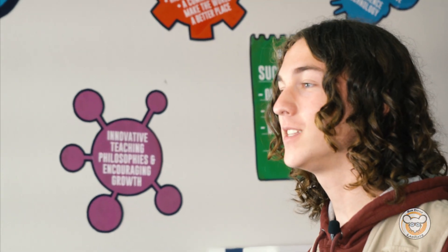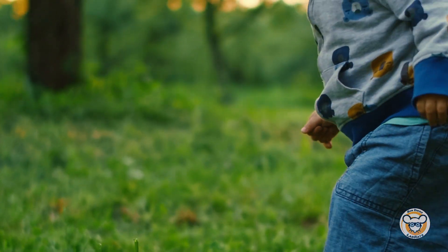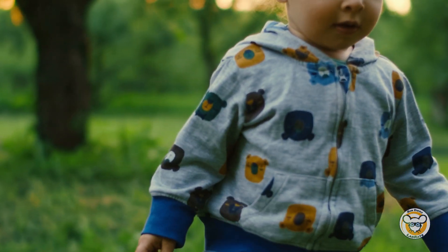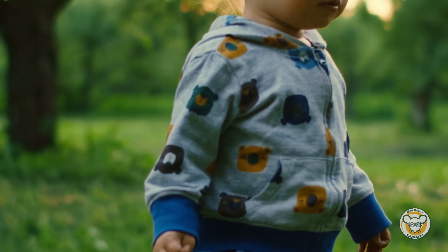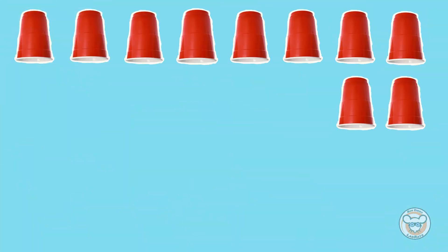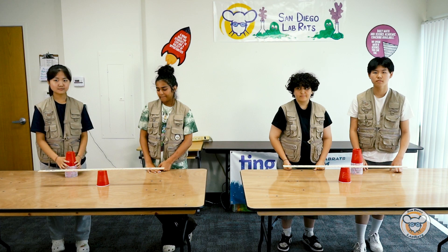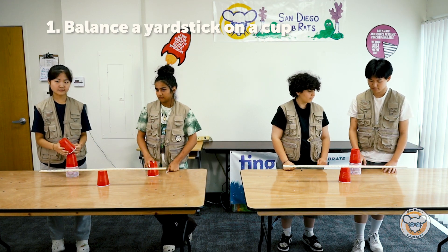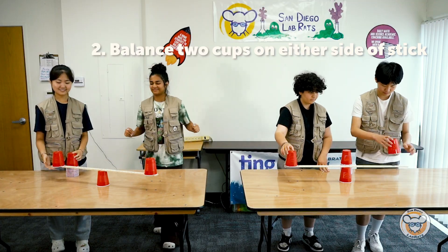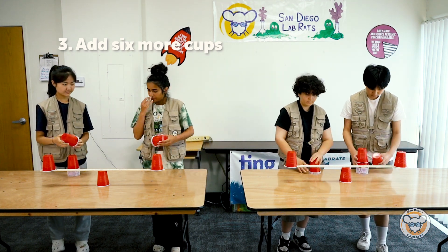When we understand how the center of mass in our body works, balance is actually a skill that we can learn and practice. Even though we learned this skill as babies, knowledge of it can still be applied to more than just our body. We can explore this in our next lab using cups. For this lab, you'll need 21 red solo cups and a yardstick. First, place one cup under the yardstick and balance the other two cups on each end. Once you successfully balance the two cups, try adding six more cups and place them on the structure.